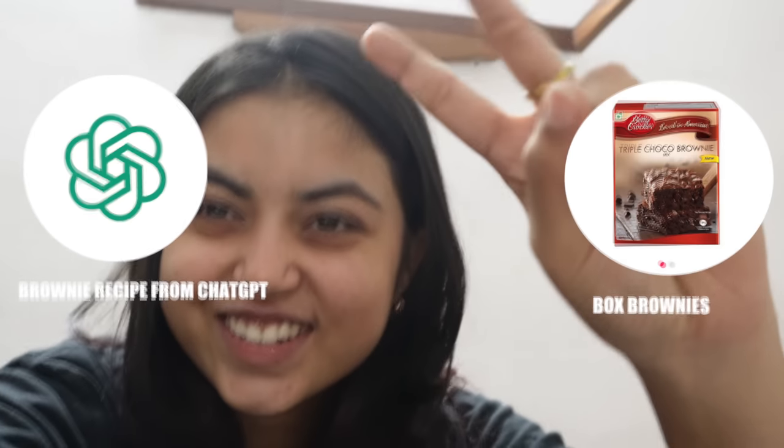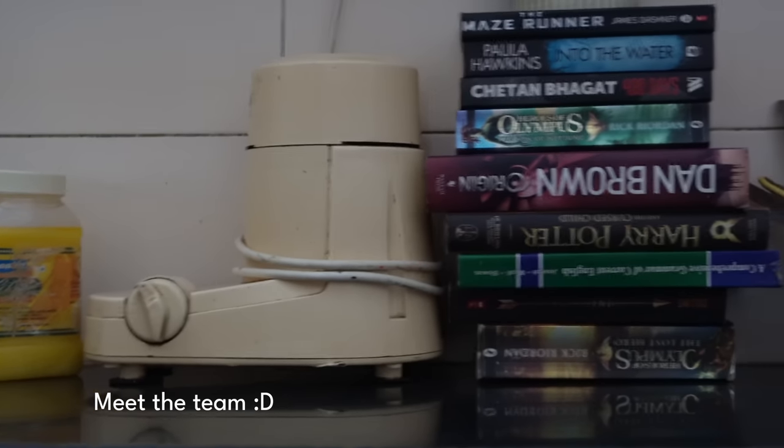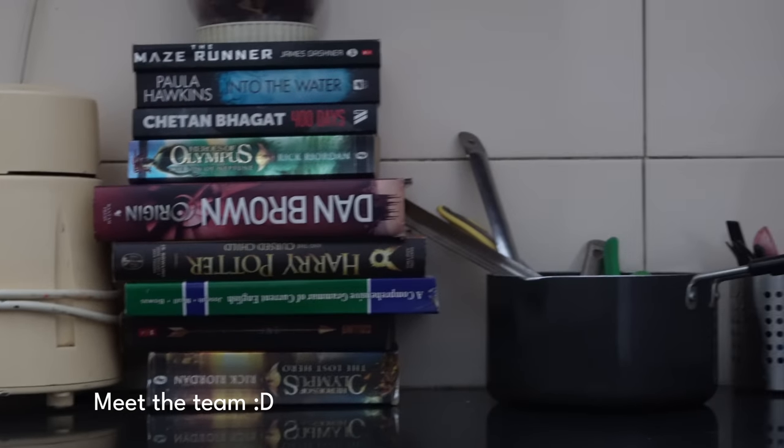Today we're going to be making not just one but two batches of brownies. It's currently one o'clock. I still don't have a tripod for my camera, so I'm just gonna take a bunch of books, stack them up, and use it as my tripod. Homies, take the books to the kitchen — the setup is really fire, especially with the chicken. Makeshift tripod.